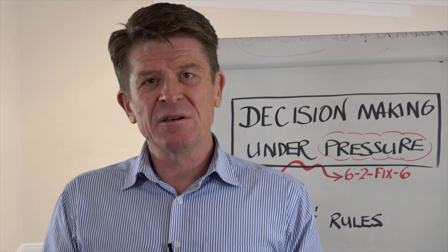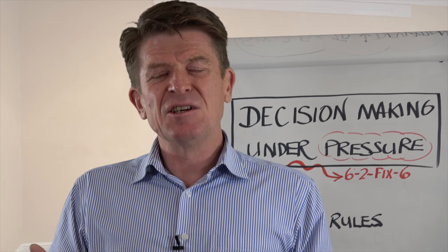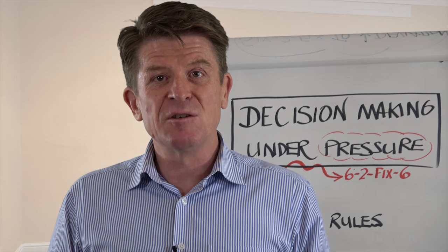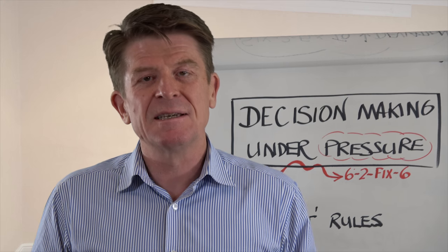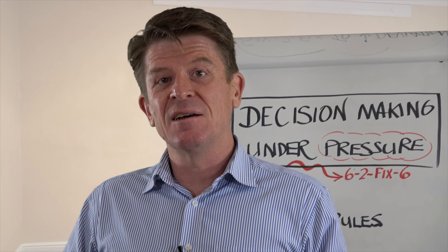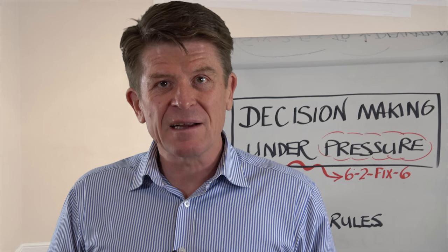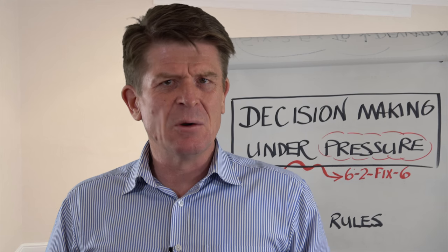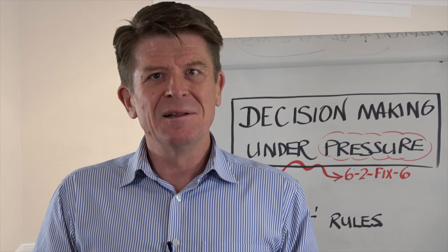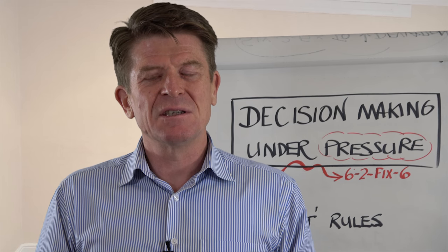Typically when we're under a huge amount of pressure — and that's reality these days — the decision-making process is compromised by our fight-flight-freeze response. It's an automatic response which compromises our decisions because those decisions then are survival-driven, very emotional, tend to ignore the facts, and often result in disaster.